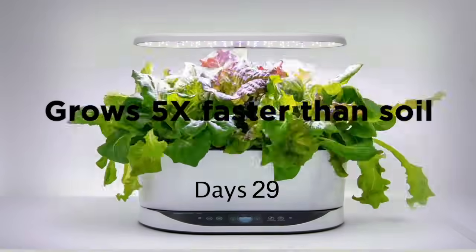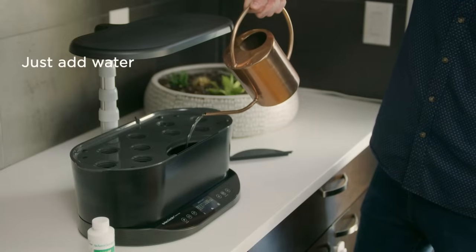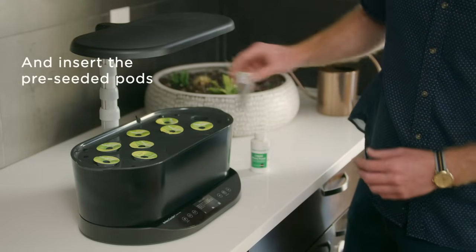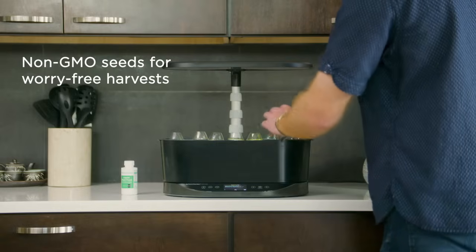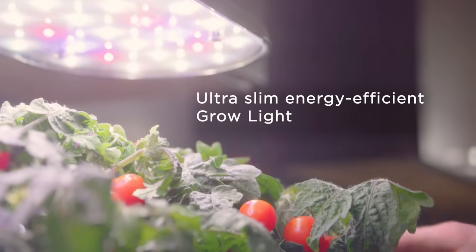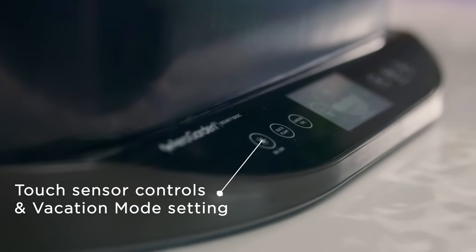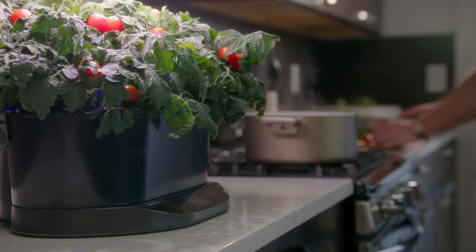Shorter plants in front, taller ones in back. For example, the dill pod indicated it would grow tall, and indeed grew faster and taller than any other pods. We had to adjust the light panel arm higher because the dill started to burn. Fortunately, the light is easy to adjust and can be raised as high as 24 inches as the plants grow. While this is one of the most expensive options on our list, we think it's worth it if you want a self-sufficient way of growing herbs and vegetables. Keep in mind that you need to purchase special pods and plant food, but AeroGarden offers a wide variety of both.